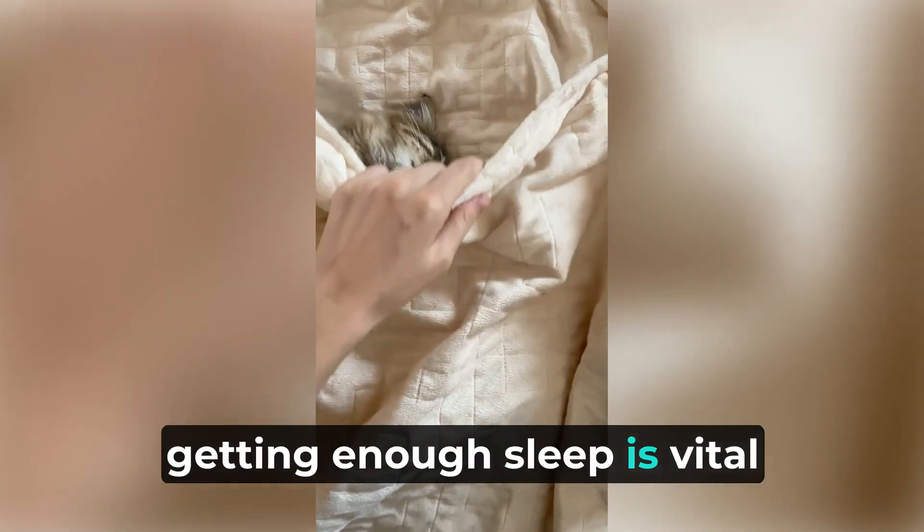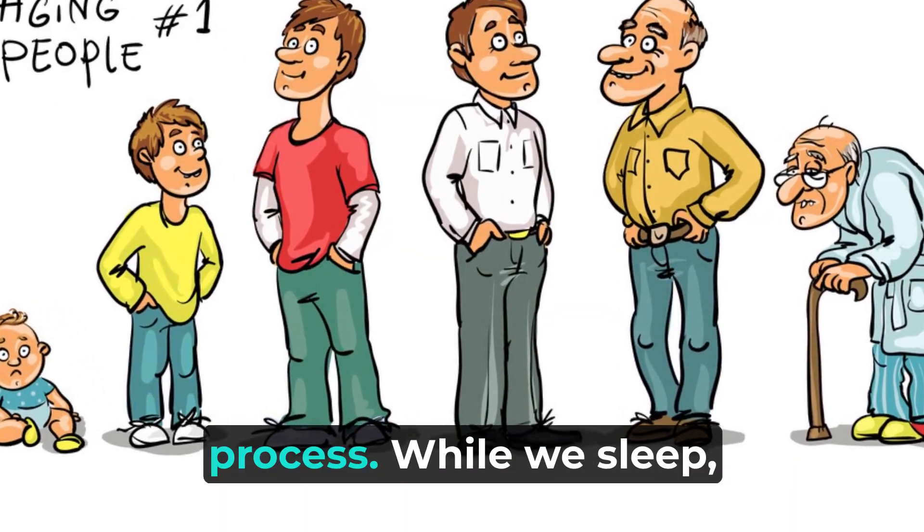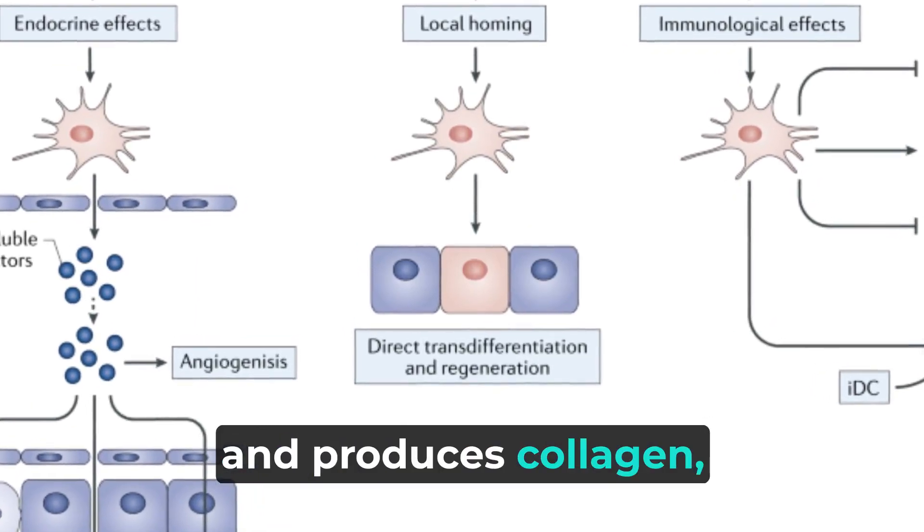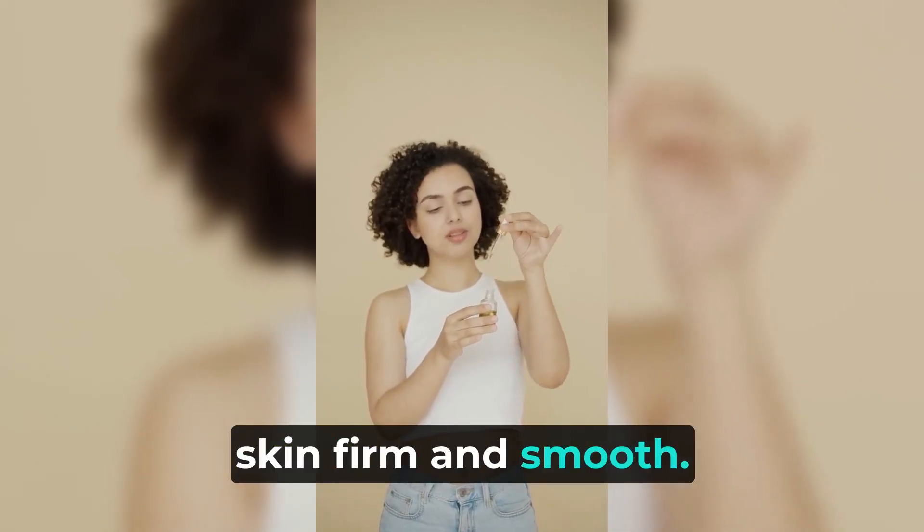Thirdly, getting enough sleep is vital for slowing down the aging process. While we sleep, our body repairs damaged cells and produces collagen, a protein that keeps our skin firm and smooth.